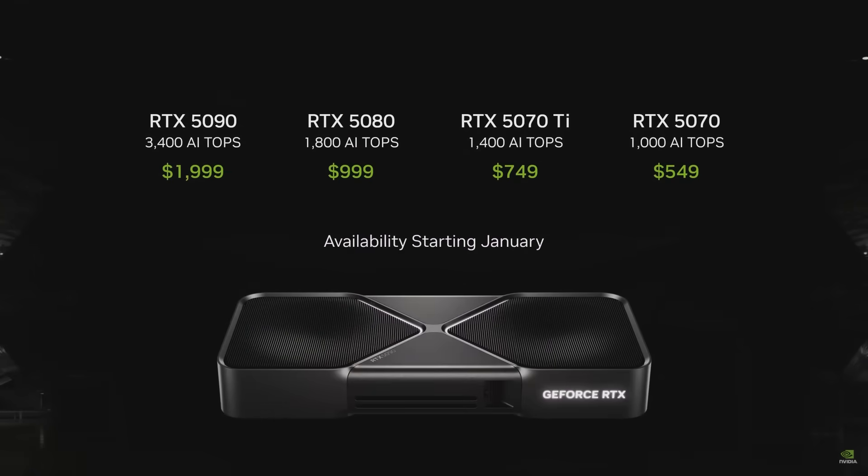So the 5070 delivers 4090 performance at $549. Here's the whole family, starting from 5070 all the way up to 5090. The 5090 delivers twice the performance of a 4090. We're producing very large-scale availability starting January.